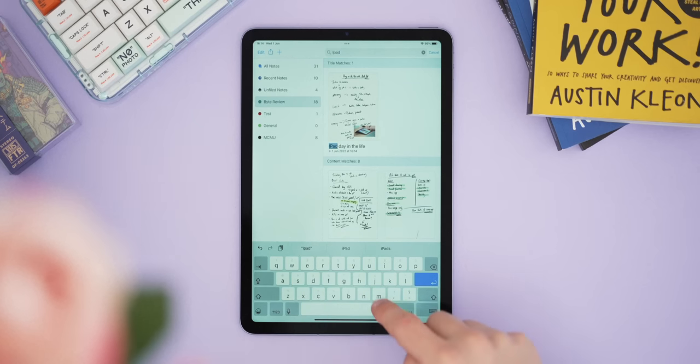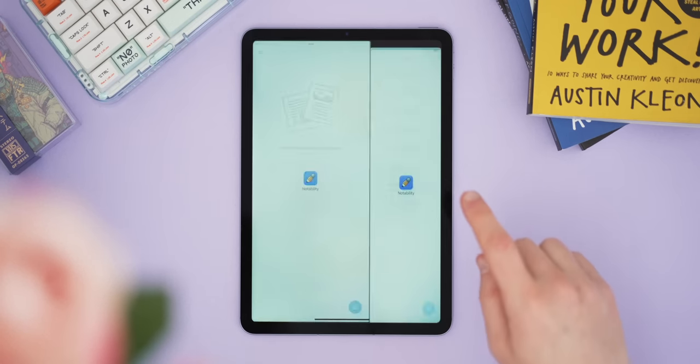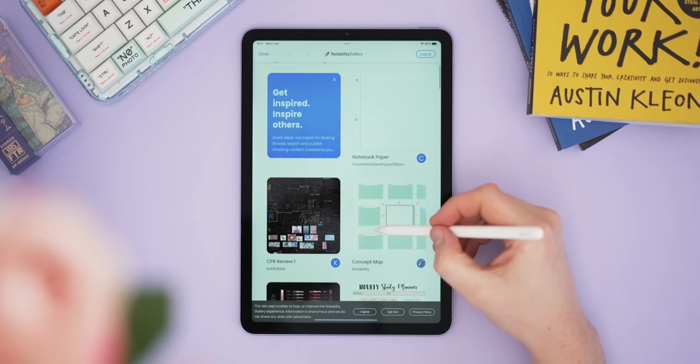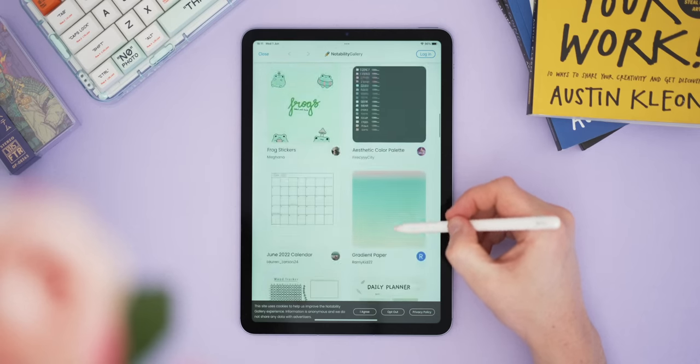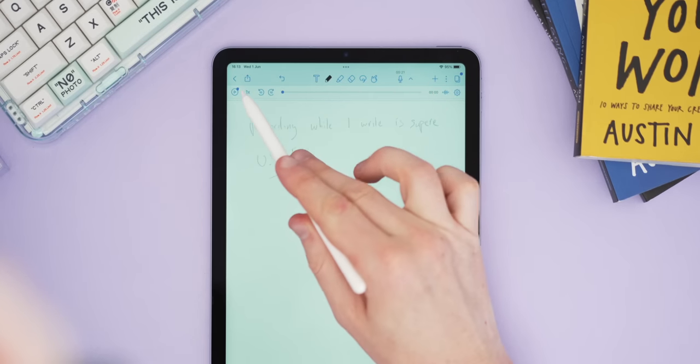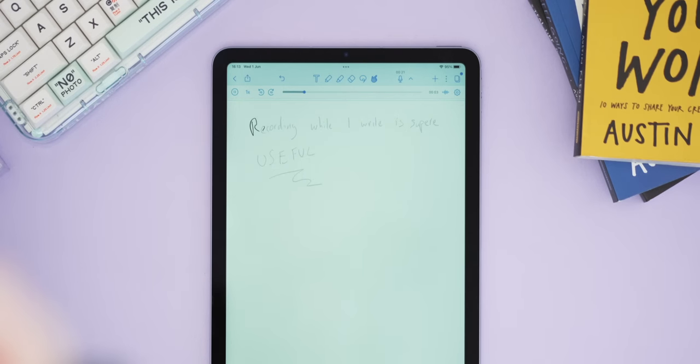Notability's handwriting-to-text conversion is excellent, intelligent shapes are well implemented, there's a handwriting search tool, and opening two instances is easy. Notability also has a community-style tab called the Notability Gallery where you can look at and download other people's notes. Most importantly, it still has the killer built-in audio recorder — you can record lectures while taking notes, and on playback it shows what notes you took at the time, which is such an awesome feature.